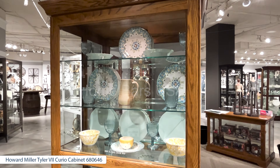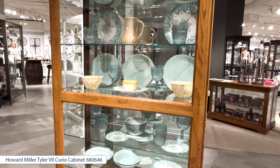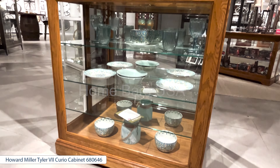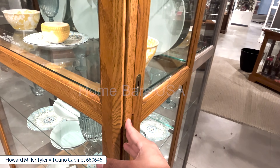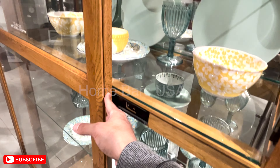The Howard Miller Tyler Curio cabinet features a golden oak wood finish on select hardwoods and veneers. It has beveled glass on the front and sides for easy visibility, with a locking front door that slides in both directions and includes a key holder.